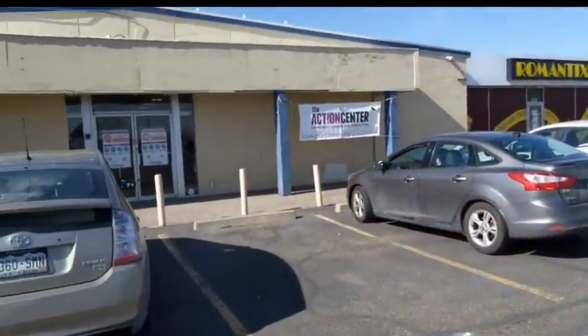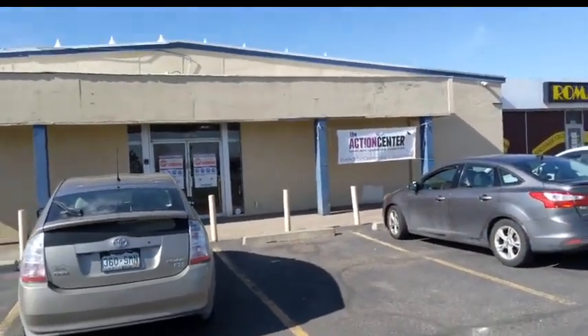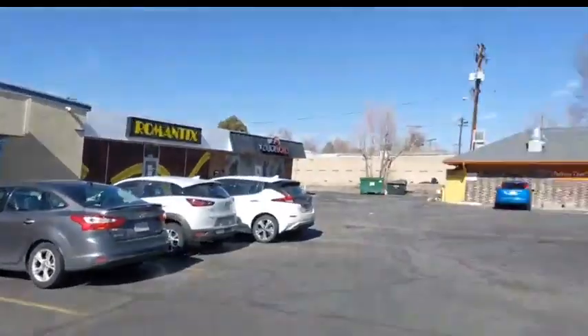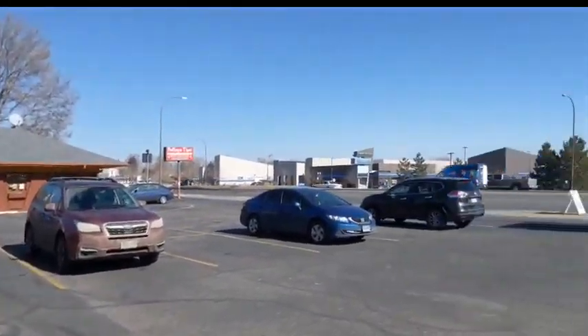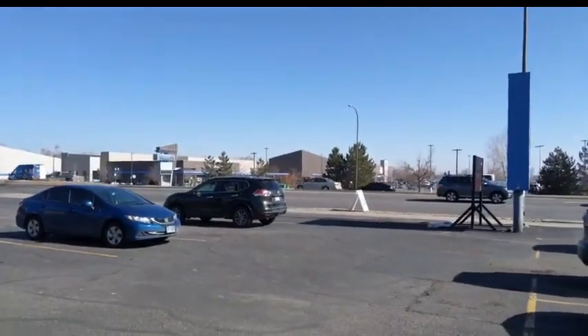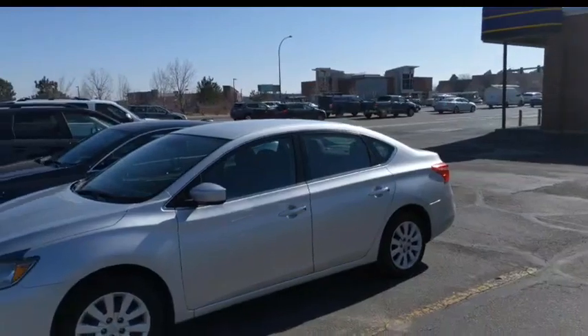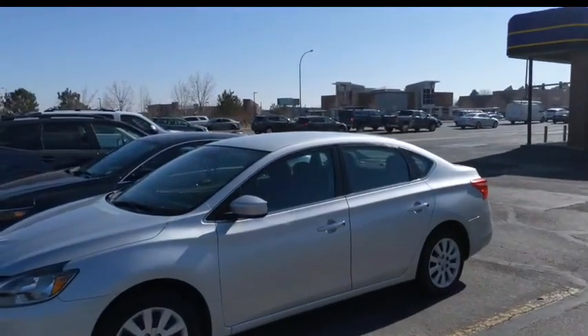Our new clothing bank is located at 1565 Wadsworth Boulevard. It's right next to Pathia Tye and across the street from Walmart. It's on the corner of Colfax and Wadsworth. We moved the bank over here and today is the first day we're open with it, so that way we have more space to help accommodate our participants and meet that clothing need.